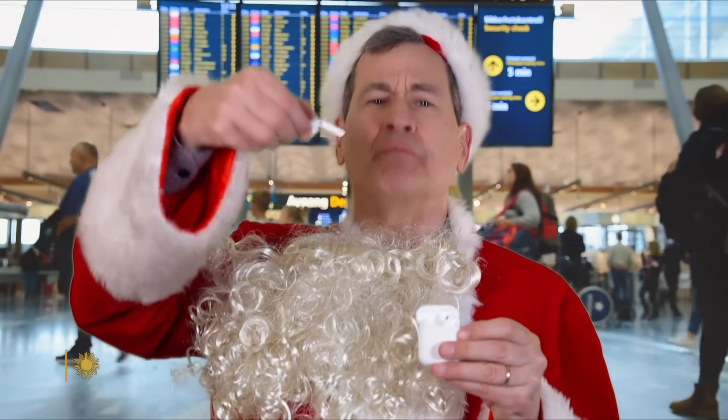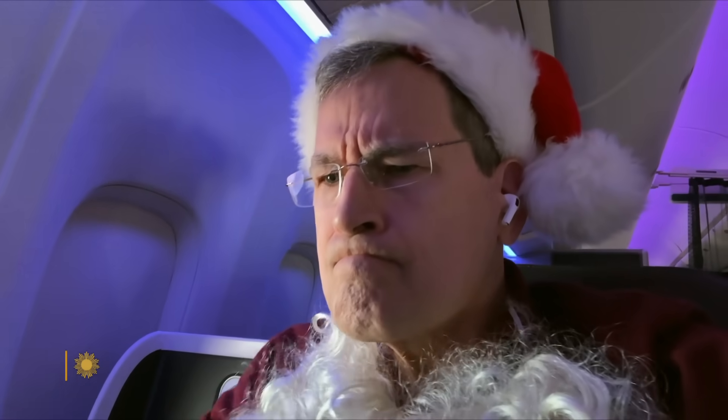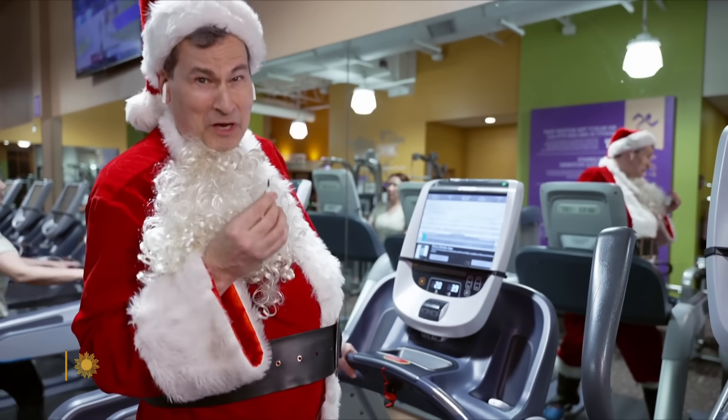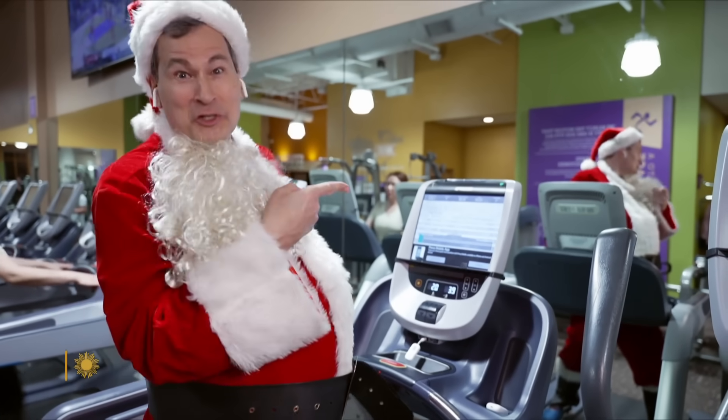I like Bluetooth earbuds. They're tiny and light, but they don't connect to the seat backs in flight. Well, this doodad plugs where the wire would go and transmits the sound from your movie or show. Another place you can unplug, if you will, at the gym, doing cardio, treading the mill.